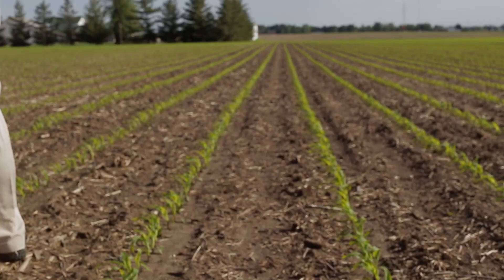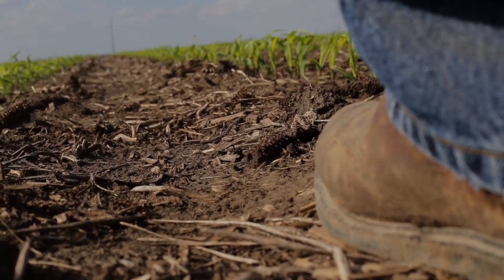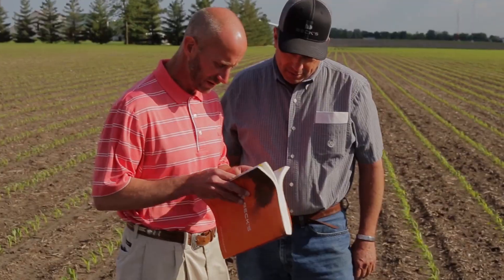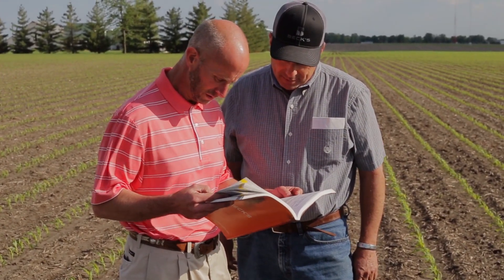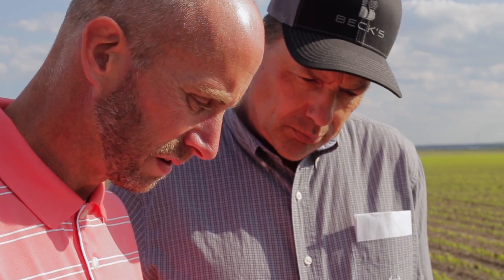Tell us about the agronomic practices you've done thus far on this challenge — how are they different from your normal farming operation? Well, this year we tilled the ground. It was being ground last year and we tilled it with vertical tillage — that was the first time we've used that. And then we're going a little higher on populations. So far that's about all we've done different: a different population and vertical tillage. We worked with our local seed advisor Troy and other people from Beck's to come up with what hybrids and what populations to use.